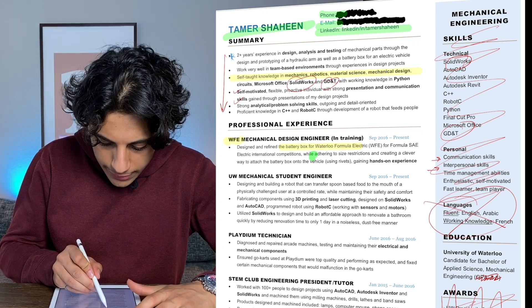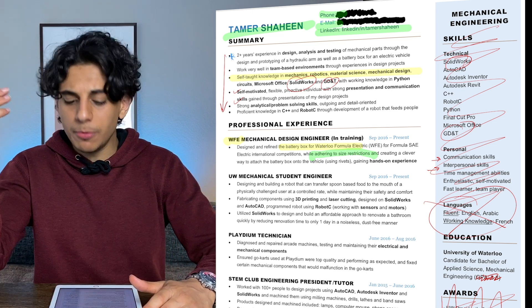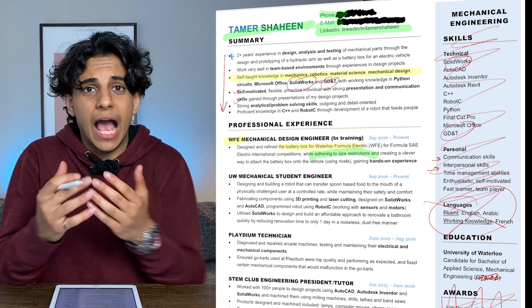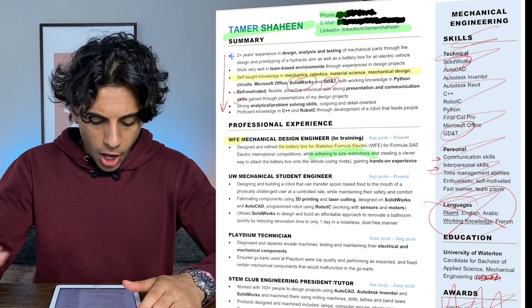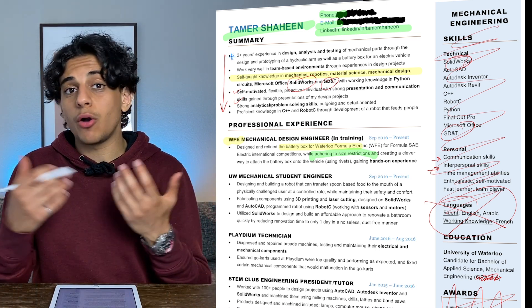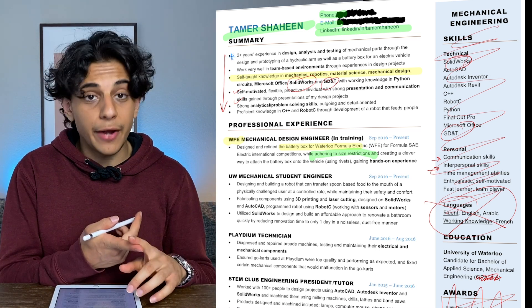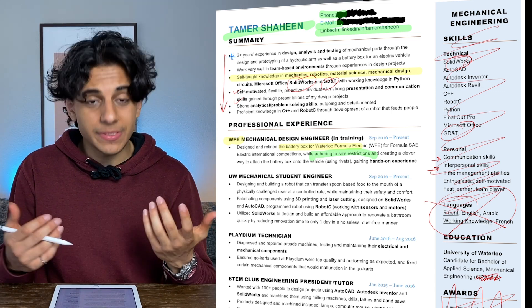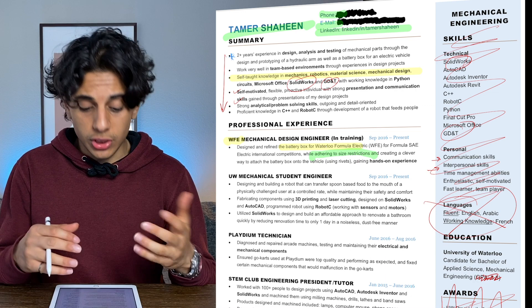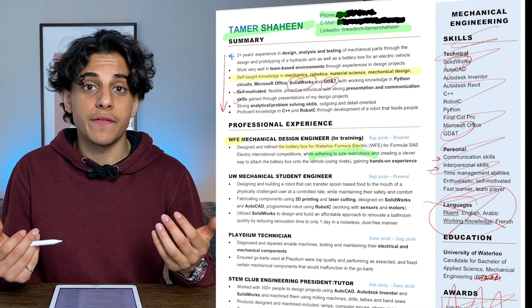When I say 'adhering to size restrictions,' I should really be more specific about what exactly those restrictions were and how I actually adhered to them. Also, with all the work I did on the team, I failed to mention the outcome of the project. Was this battery box actually used, or was it just something I did on the side? Did this design help them save any money? Was it more efficient? I don't talk about the results of this project, which is why it's not very effective. This experience was honestly just a waste of space because I had some good experience but failed to properly portray it on my resume.